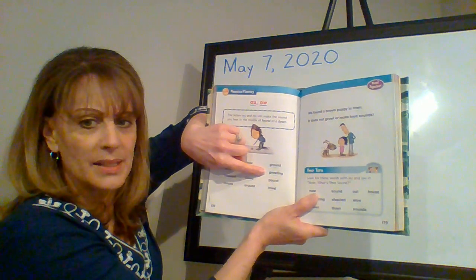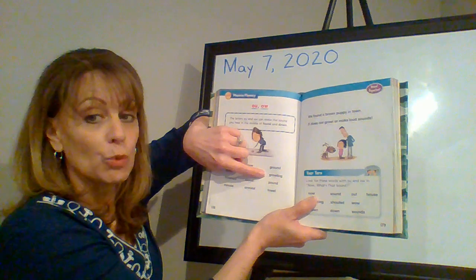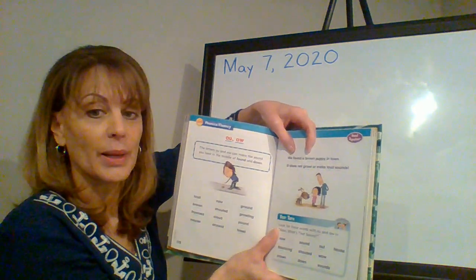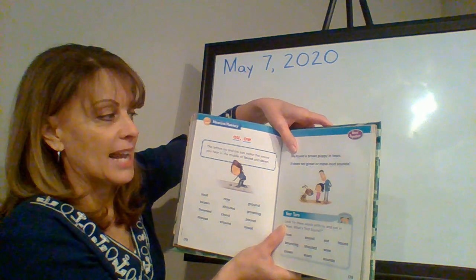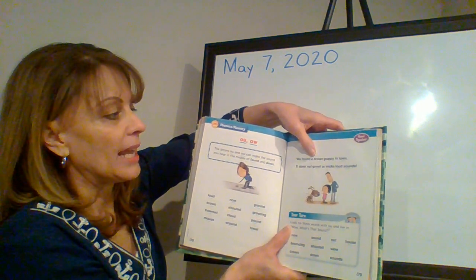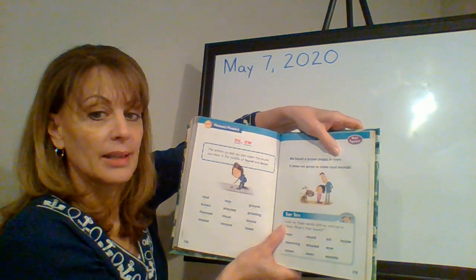Growling — why does it have an I-N-G on the end? Because it's happening right now. Good. Let's look at the two sentences we have up here. Read the top sentence in your head. Now let's read it together: 'We found a brown puppy in town.' Excellent!